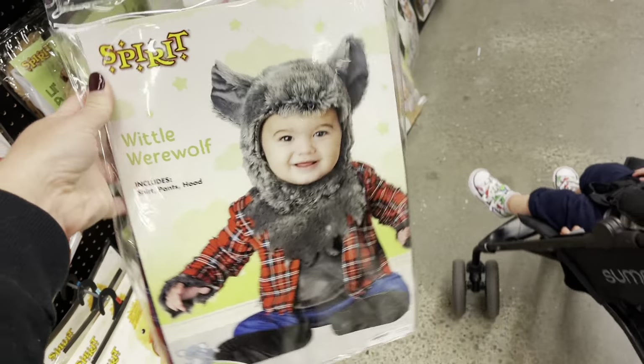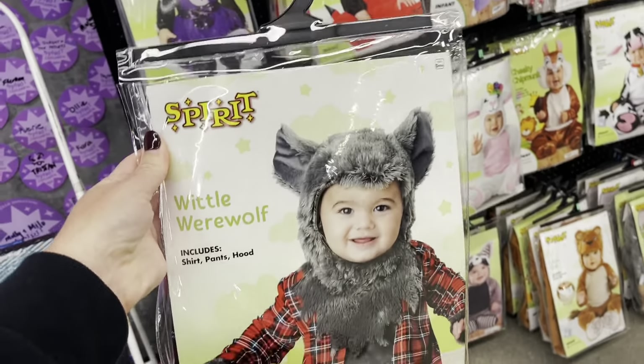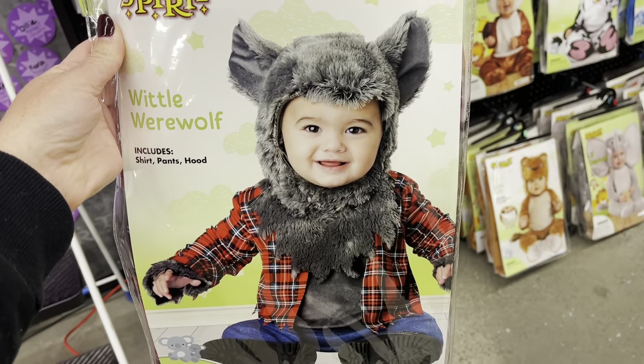Okay, we found it! We found his size — 12 to 18 months. Yay! Okay, we got it.